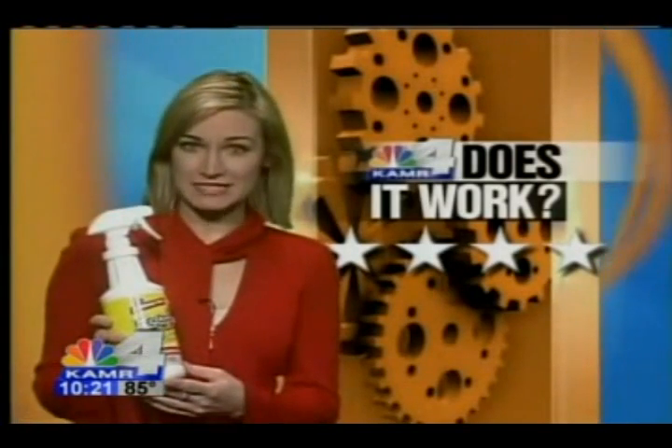Now let's take a look at the stain one minute later. And it appears to be gone. I'm giving the Echo 88 the full four stars. It delivers on its promise to permanently remove pet stains and pet odors. It will make life for any pet owner just a little bit easier.